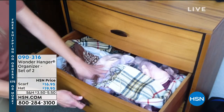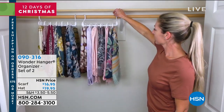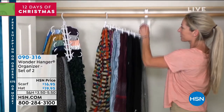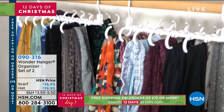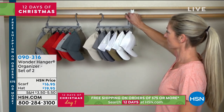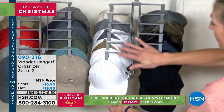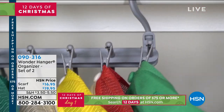We're helping you get organized as you get ready for the holidays. Coming up is the Wonder Hanger for scarves and for hats. If you have a drawer full of scarves and need a better way to store them, or lots of hats that need organizing, Wonder Hanger has a solution. You get a set of two — $16.95 for the scarf hangers or $19.95 for the hat hangers. Alexandra Baker is joining us.